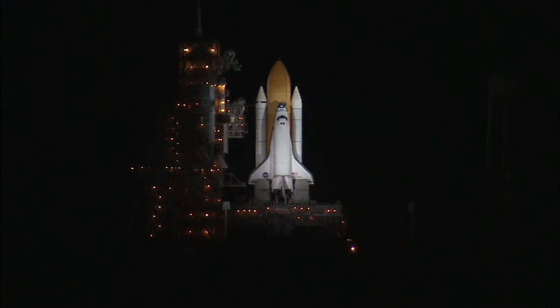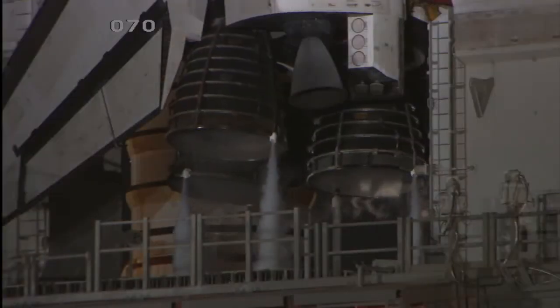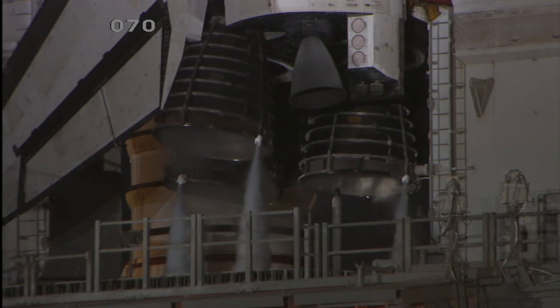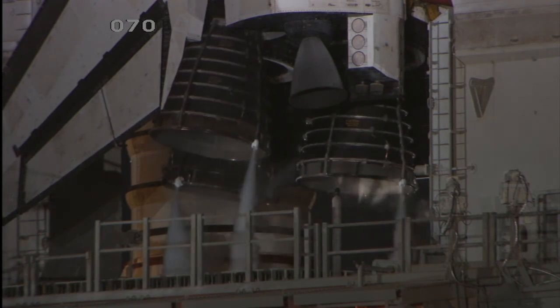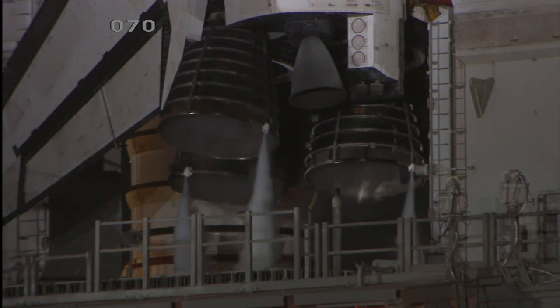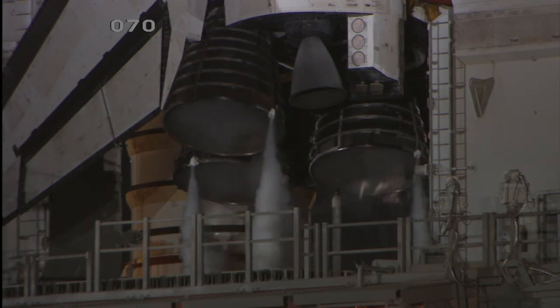There's a lot of testing that goes on even out at the pad with the engines. Once we get to the pad, the first thing we do after the vehicle powers up is power up the controllers and go through a flight readiness test with the hydraulics and pneumatics on the engine to make sure we're still ready to go. You're monitoring all over the country — in Huntsville we have the HOSC, and at Canoga Park we have the ROSC, and we're in constant communication.